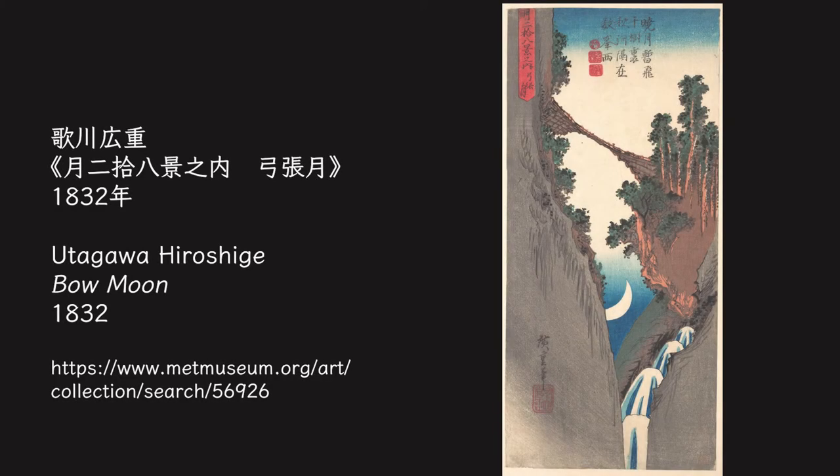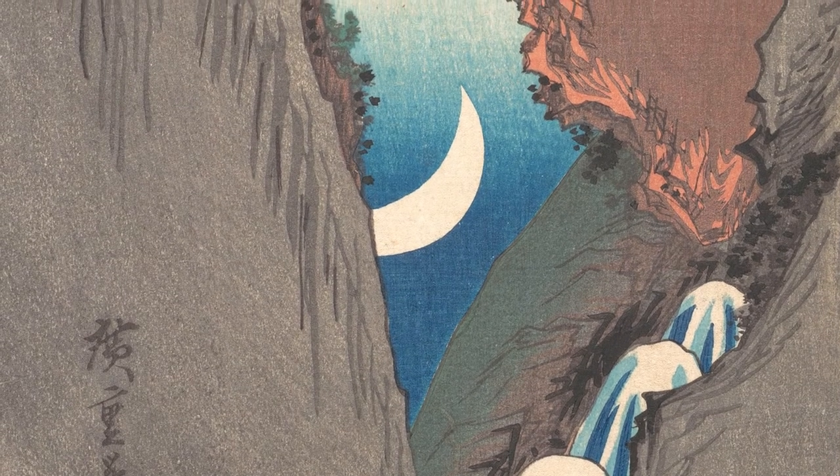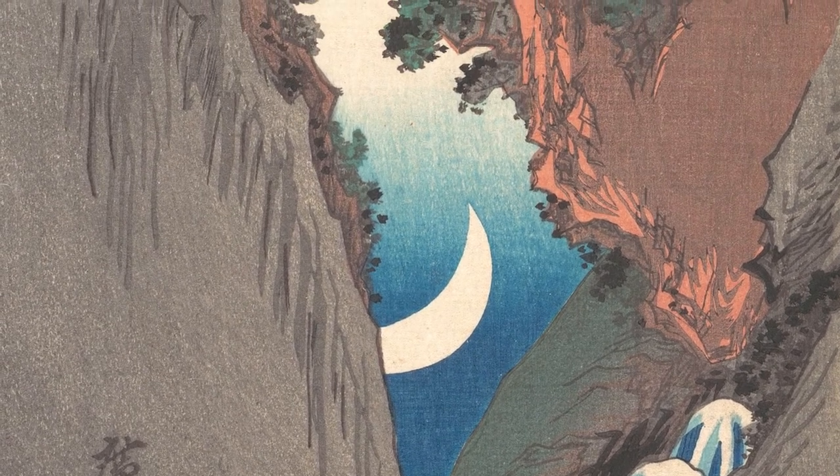This piece by Utagawa Hiroshige is a waning moon. The moon is depicted with cedar trees on the mountain slope, a gushing waterfall, and a bridge connecting cliffs. This moon does not overlook the landscape. The moon, positioned relatively low, seems to have jumped out of the waterfall, and also looks like it is supporting the trees on the cliff from below.